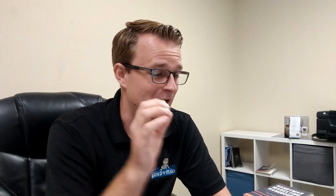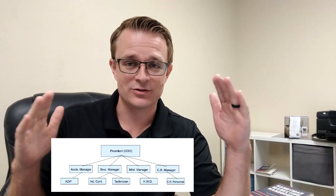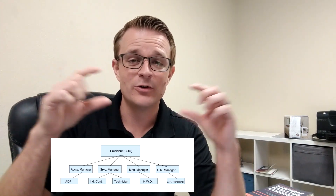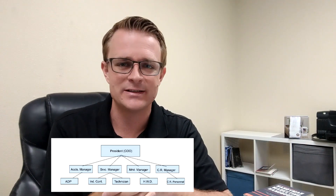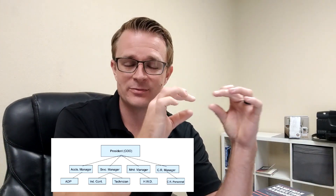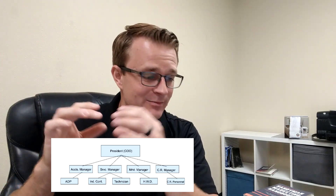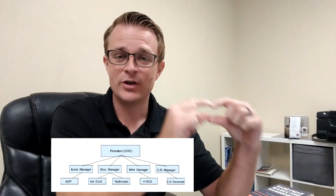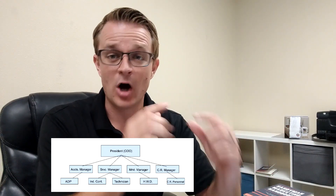When you're looking at hiring employees, step one is to write out a business organizational chart. This is described very in-depth in The E-Myth Revisited, which is why I recommend you start there. Basically it looks like an org chart starting with a president or COO, and then what's below that looks different for every business. You might have an accounts manager, service manager, marketing manager, and customer relations manager all underneath the president.